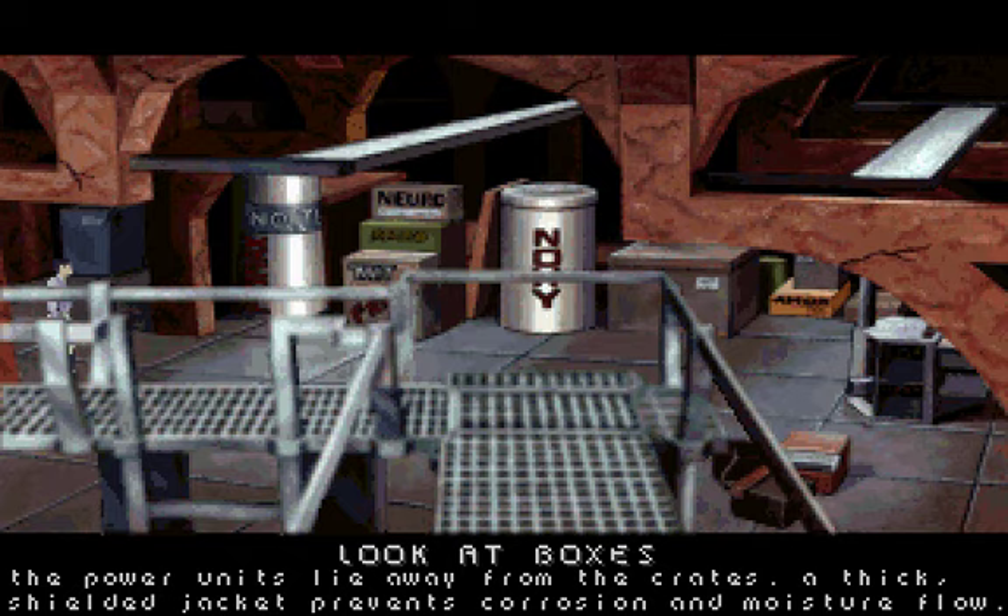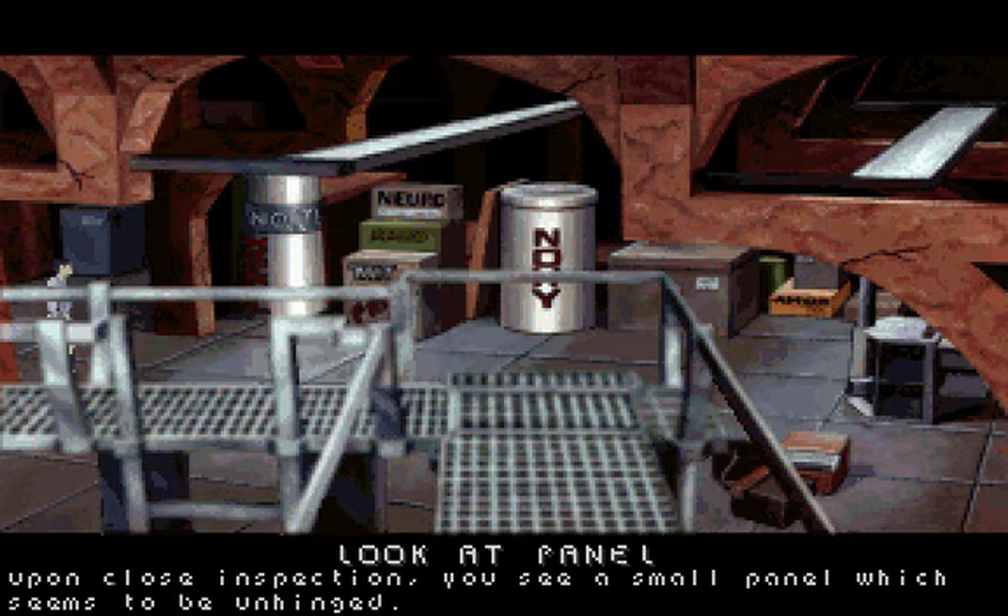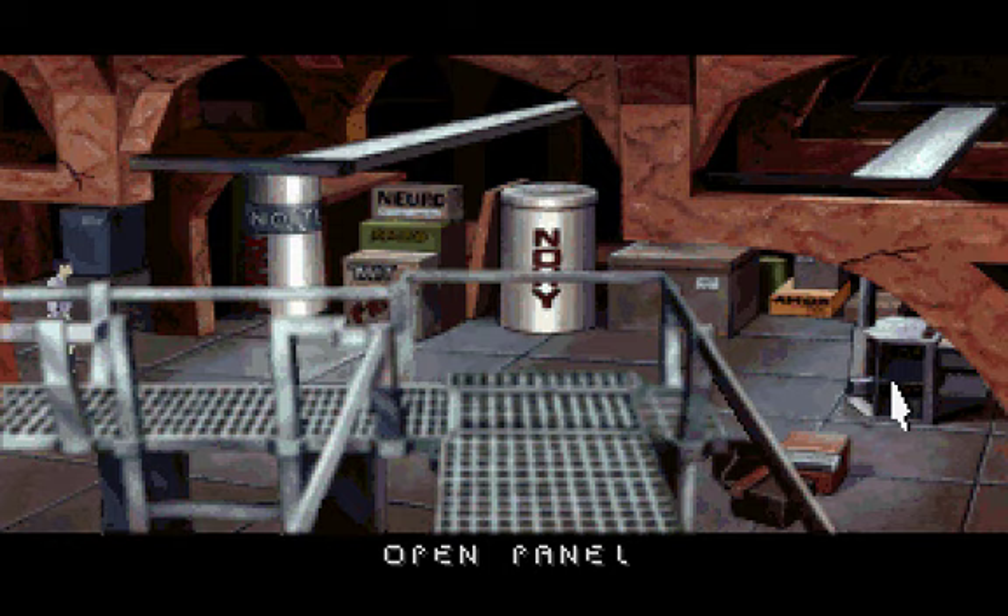The power units lie away from the crates. A thick shielded jacket prevents corrosion and moisture flow. Upon close inspection, you see a small panel which seems to be unhinged.